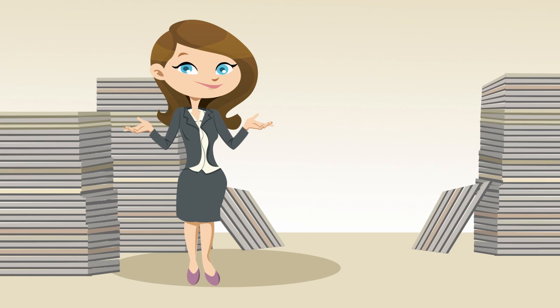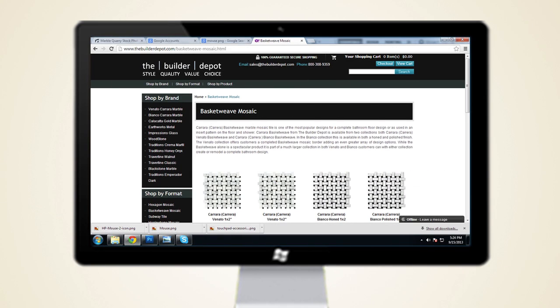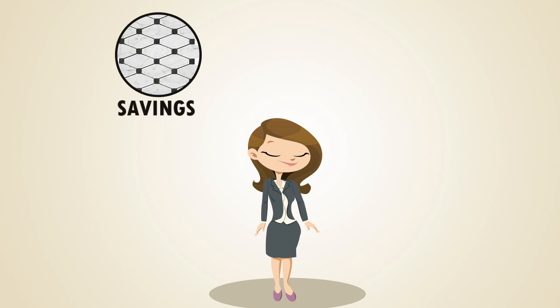Natalie will have no problem getting her items. By simply visiting the Builder Depot website, she can select her product, enter the quantity, and click checkout. By entering her shipping details, she can get a complete quote, including freight, prior to payment.